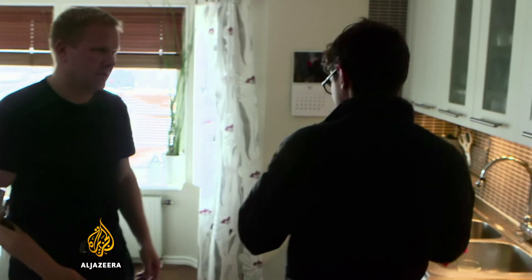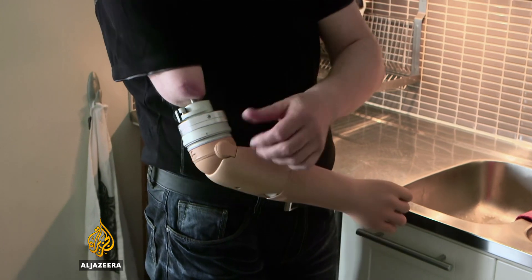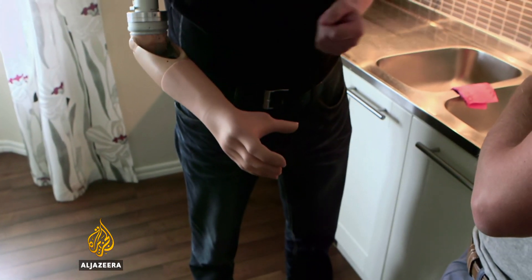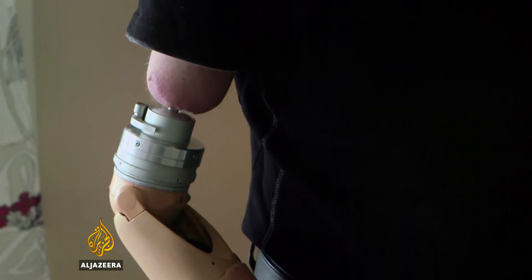So the first prosthetic arm you had — what design was it? It was a socket prosthesis. It was awful to have. Really? Every time I came home, I'd take it off. I was not happy to have it. So show me how you use it at the moment. I'm thinking: now I want to close the hand. It's as simple as just thinking I want to open. That's it. It's like a new life. You can't do everything, but I can work 100% now.